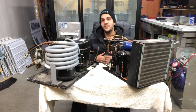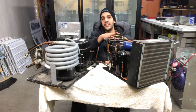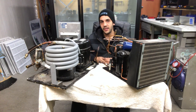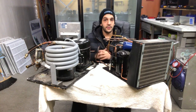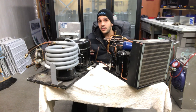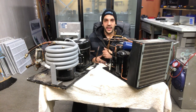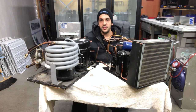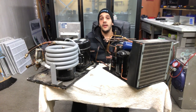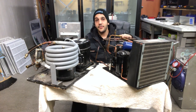Hi everybody, it's Danny here. In this video I'm going to be talking about the top five differences between the air-cooled condensing unit and the water-cooled condensing unit. This is by no means a technical video, so I'm going to be staying away from the technical differences and instead talk about the differences that are more important for the end user. I pulled these two units out from storage to give you guys a visual — this is a water-cooled condensing unit to my right, and to my left I have an air-cooled condensing unit.